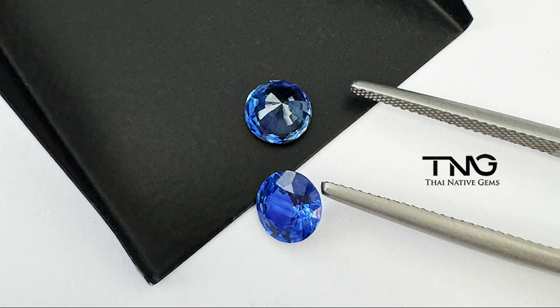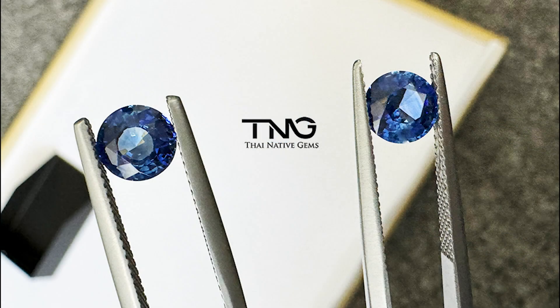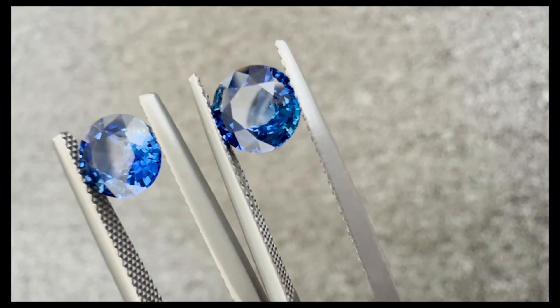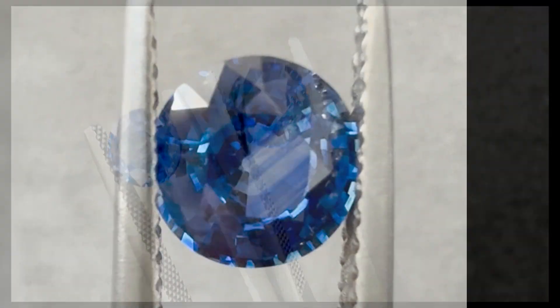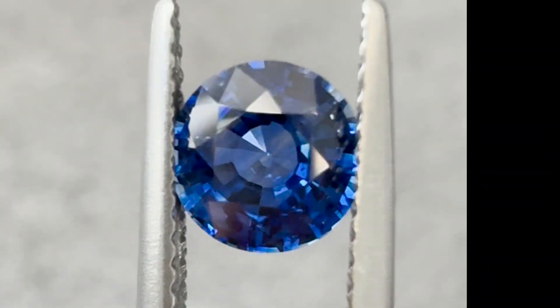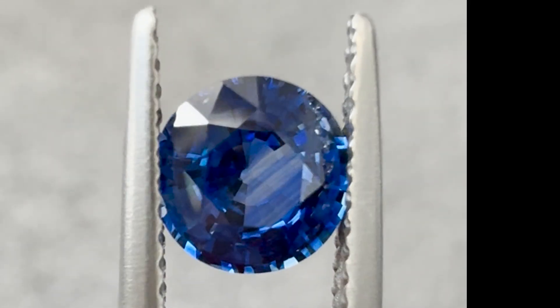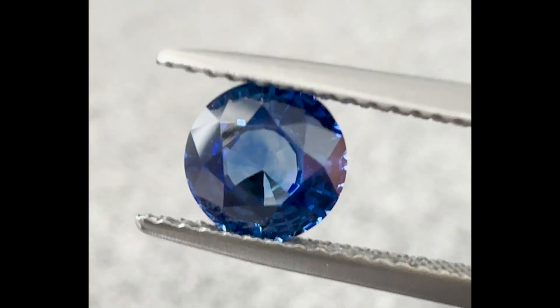Hi everyone and welcome to Thai Native Gems. This is Darun Gupta, and after a long time I'm making another tutorial video about gemstone treatments. In today's video I'm going to check if these two round blue sapphires that I recently purchased for my client to custom make her blue sapphire earrings are treated with lattice or chemical diffusion, or if they are just normal heat treated blue sapphires.